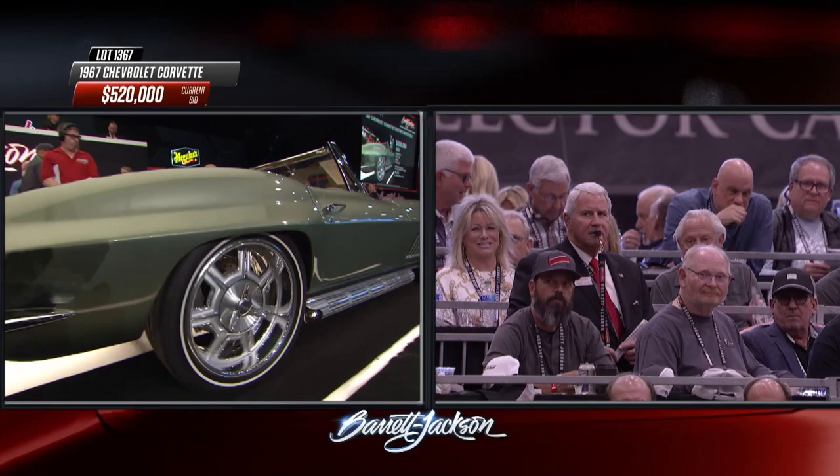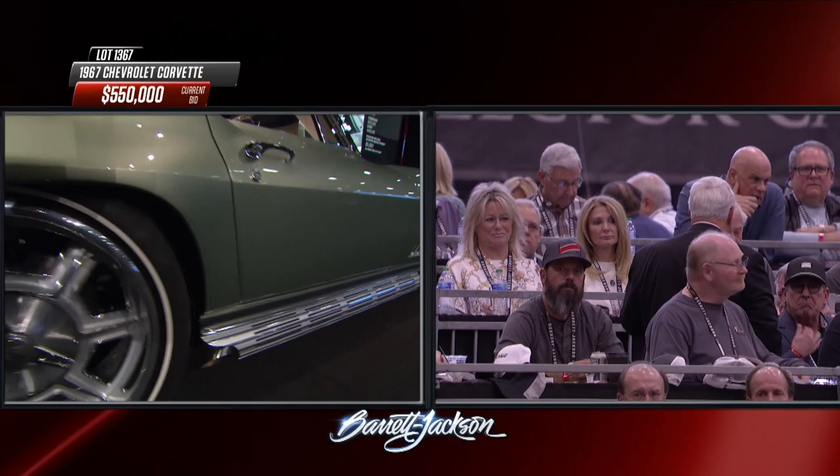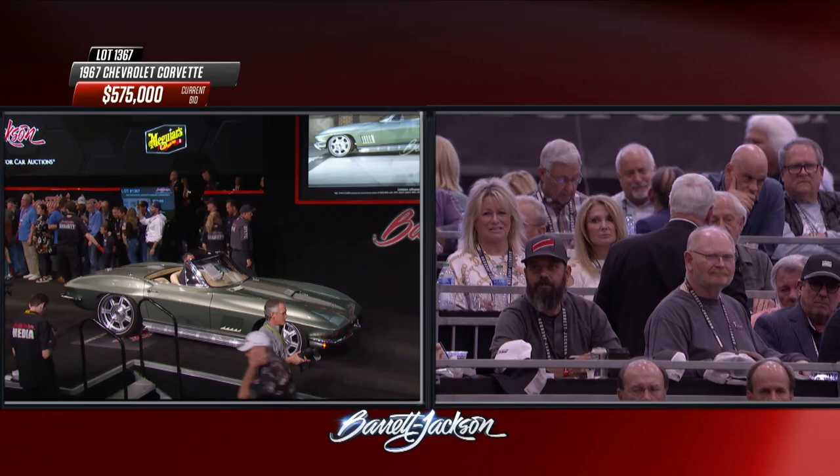The gauges are bespoke to this car with an engine-turned finish. And the fiberglass, the paint prep, the paint is absolutely immaculate — and so is the price.